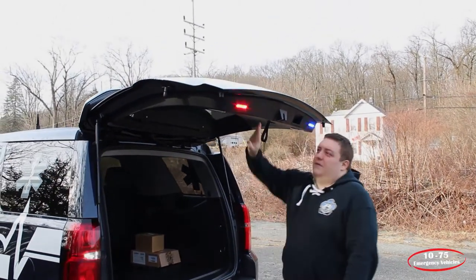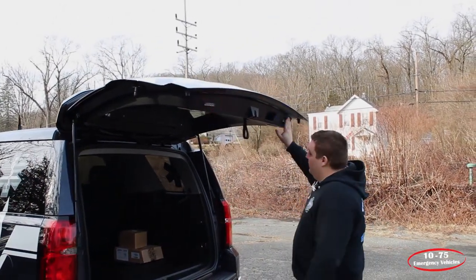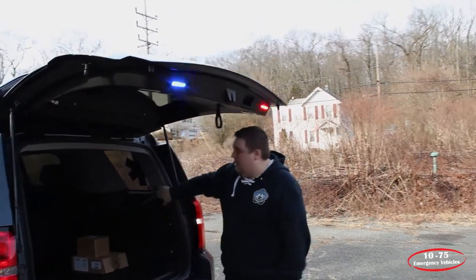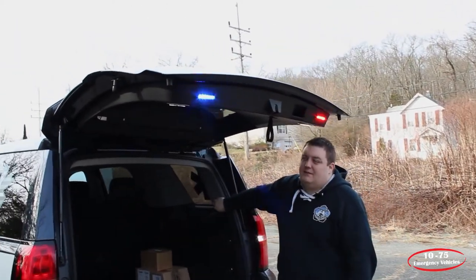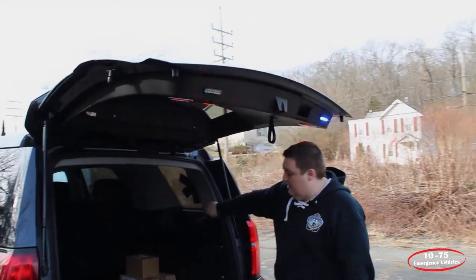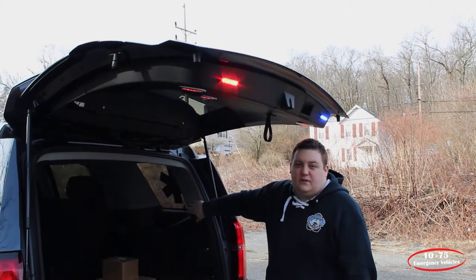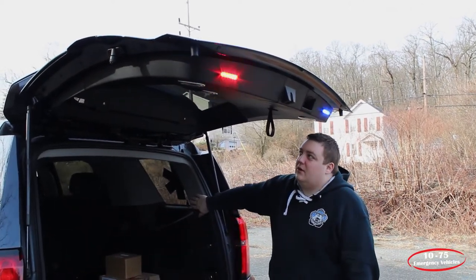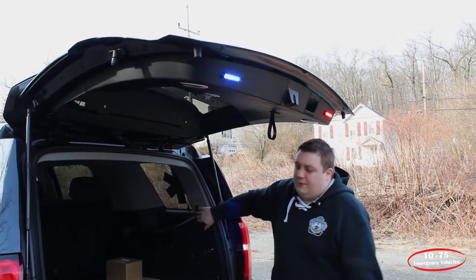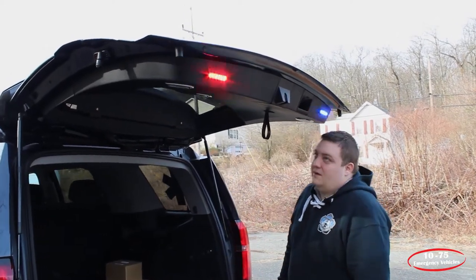Taking a look in the back here, we've got SoundOff Signal M-Powers mounted to the rear hatch. On the rear hatch trim piece we have Technique dual color lights, so it gives them the white scene light and it also gives them the red night feature light. We installed the switch over on the side here so that they can control it, and they also have the ability to turn them off when they don't need them on.